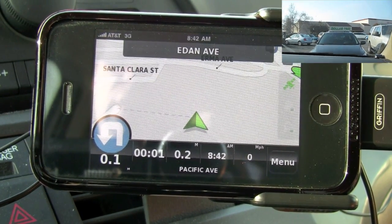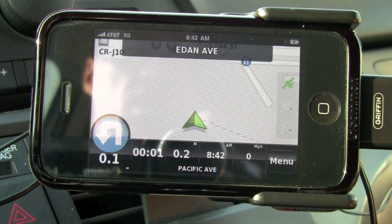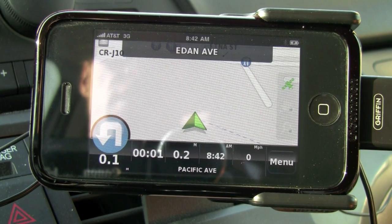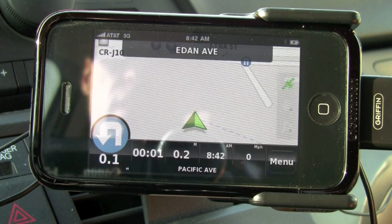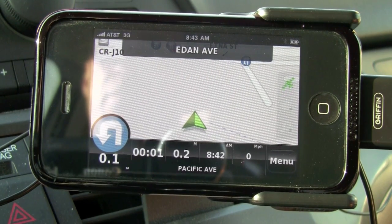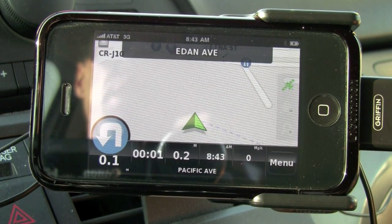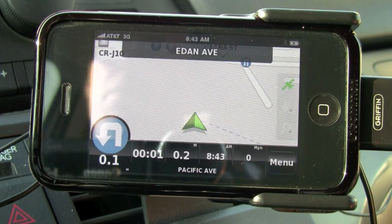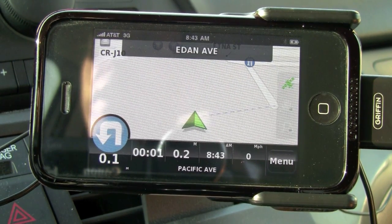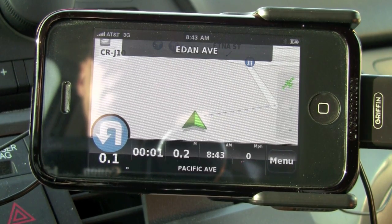So guys, that's N-Drive. There are a couple of things I'd change about it. Overall, it will get you to where you're going — it may just take you a little bit longer with some of the odd routes it takes. The maps are a little bit muted. Not one of my favorite GPS apps. If it was free I would definitely use it, but I'm not sure I would pay for it compared to some of the other apps I can purchase, like TomTom, Navigon, Sygic, or TeleNav.